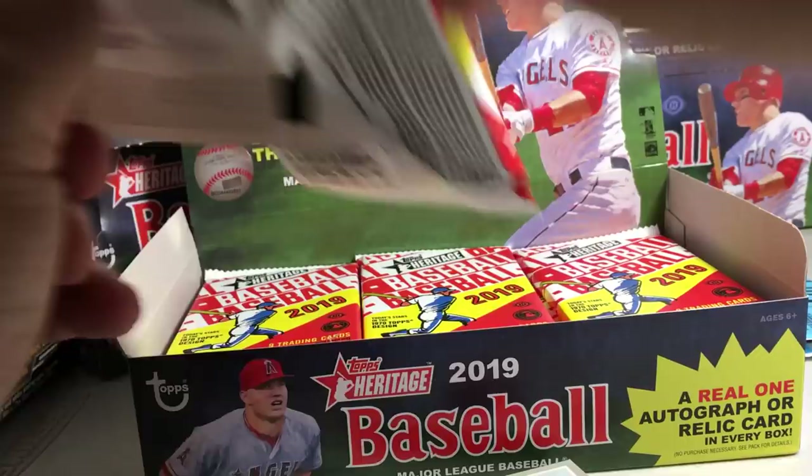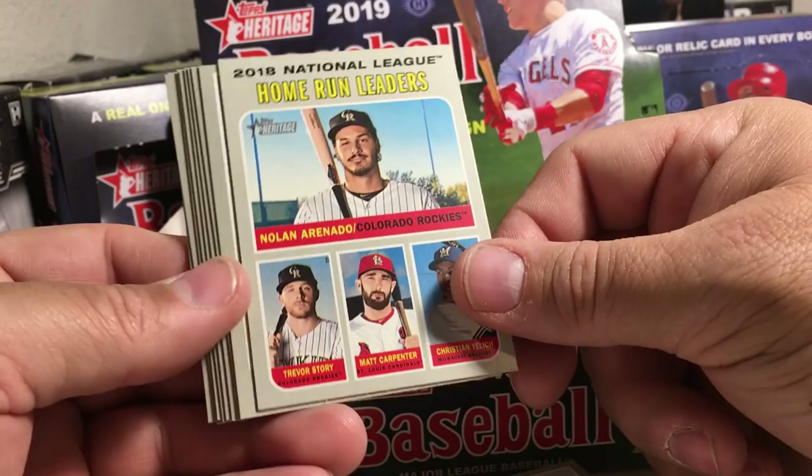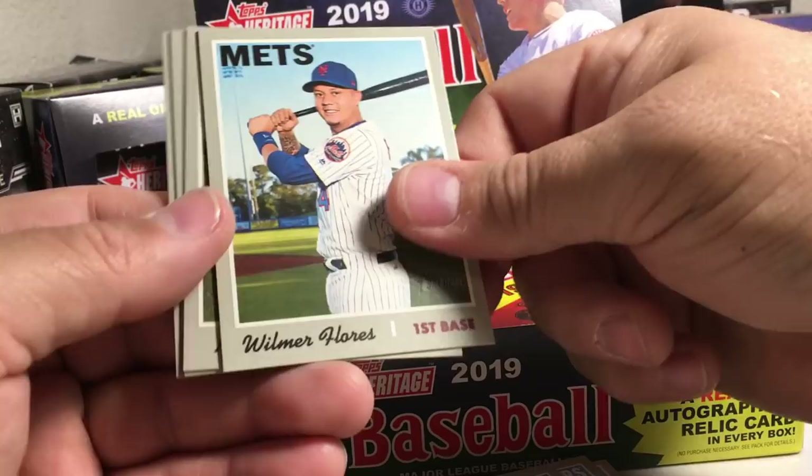Hopefully we get an auto in this box. It's kind of hard to get them, so you're most likely going to get a relic and hopefully get a cool variation card. There's a home run leaders — Cody Bellinger, Enrique Hernandez, Matt Duffy, Aaron Judge — insert. Wilma Flores, Manny Pina, Dansby Swanson, Bryce Harper.